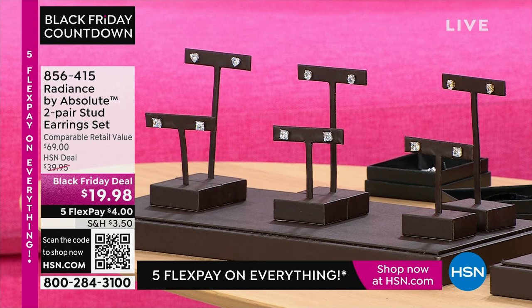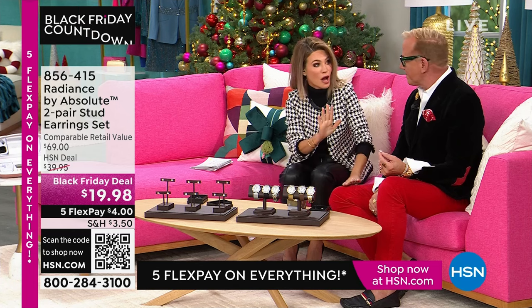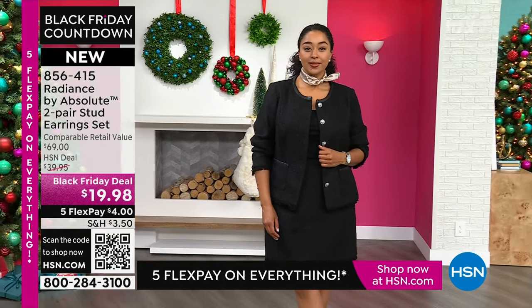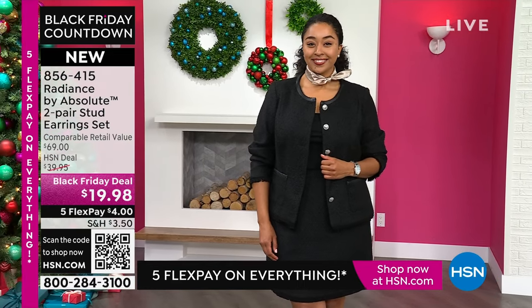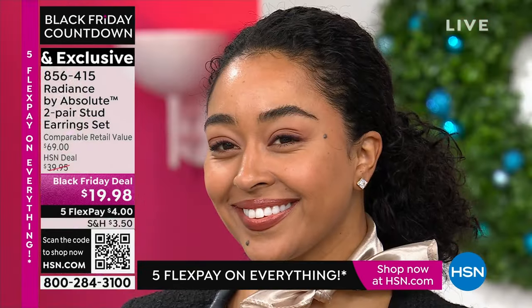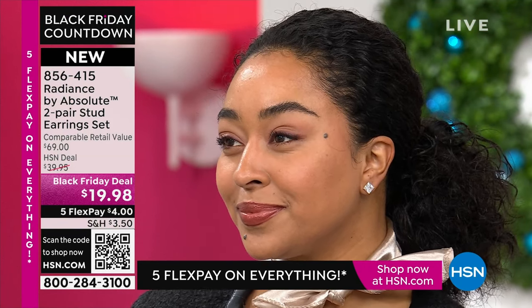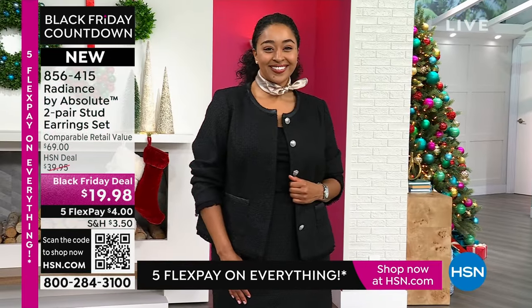He brings to us the Radiance. I just want to start off by saying this deal might be your last chance to see this, because it's a Black Friday price. It's $4 to get home two pairs of earrings. Everyone is going to receive the beautiful princess 100-facet earring, which is two and a half carats in each ear. Then you're also going to receive your choice of either the oval or the heart, in silver or gold. You get two pairs.